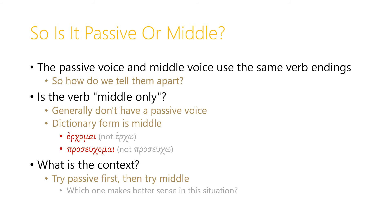So is a verb passive or middle? The passive voice and the middle voice use the same verb endings, so how do we tell them apart? One way is just by asking: is this verb middle-only? If it is, then generally a middle-only verb won't have a passive voice. If the dictionary form is middle, then you're probably dealing with a middle-only verb and won't have a passive voice in most cases. You can also ask what the context is — try understanding the verb as a passive first, and if that doesn't work or doesn't make very good sense, try the middle, and ask which one makes better sense in this situation.